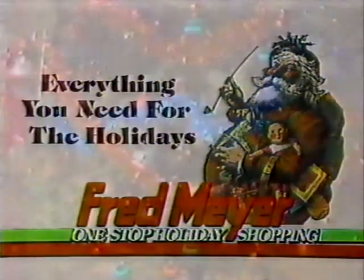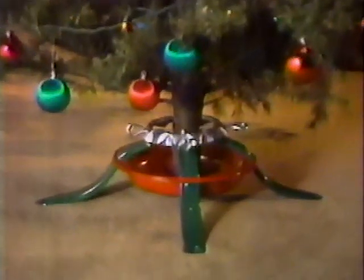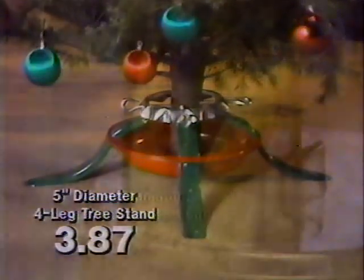Fred Meyer has everything you need for the holidays, like this four-leg tree stand that holds tree trunks up to five inches in diameter. With the two-quart water capacity, it's just $3.87.